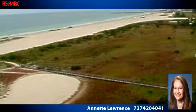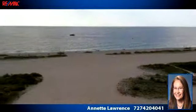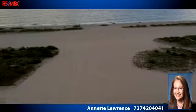To arrange a time to stop by and view this listing, or if you would like more information, please contact 727-420-4041.